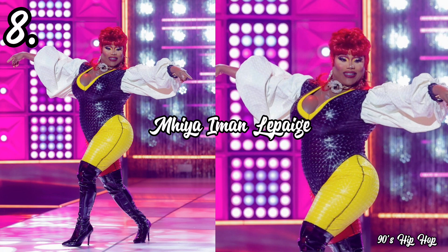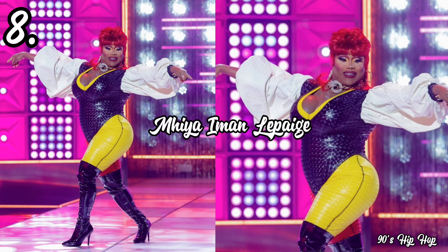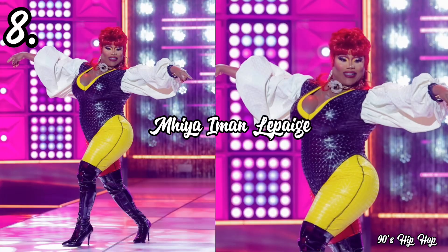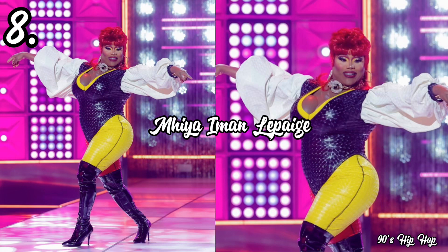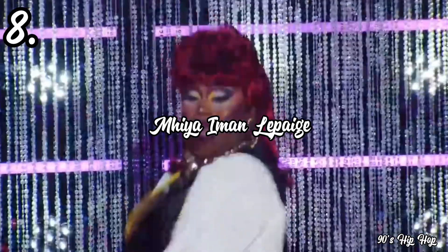Her references were very girl-group coded — very TLC, very Destiny's Child, very SWV — and when I put that up against what she wore in that category against the era, I'm not sure this is super recognizable. Maybe if she had used a more instantly recognizable popular reference point it would have worked, but I don't think she did, and that's what takes me out of the illusion. Both the outfit and the presentation were really not stand-out tonight, so she takes eighth place on today's rankings.